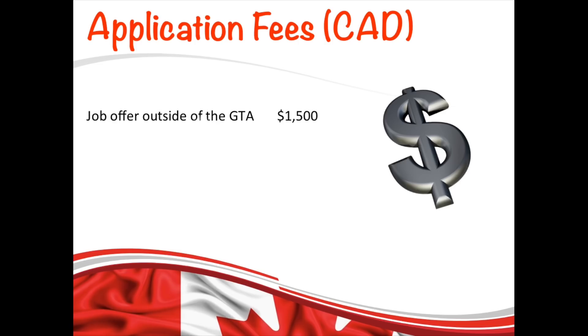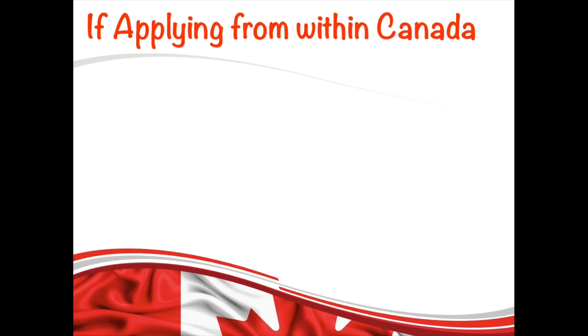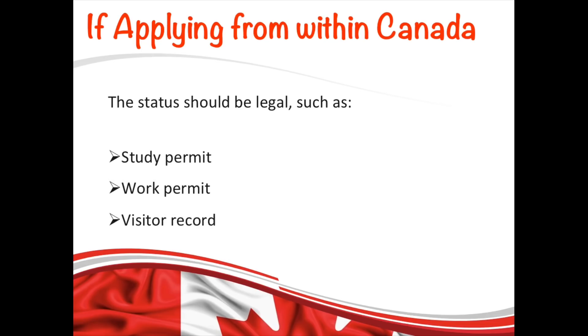The application fee for the In-Demand Skills Stream itself is $1,500 Canadian if your job offer is outside the GTA, and $2,000 Canadian if it is within the GTA. The application processing time is 60 to 90 days. If you are already in Canada, you can also apply for this program, but your status must be legal — meaning you are eligible if you hold a study permit, work permit, or visitor visa.